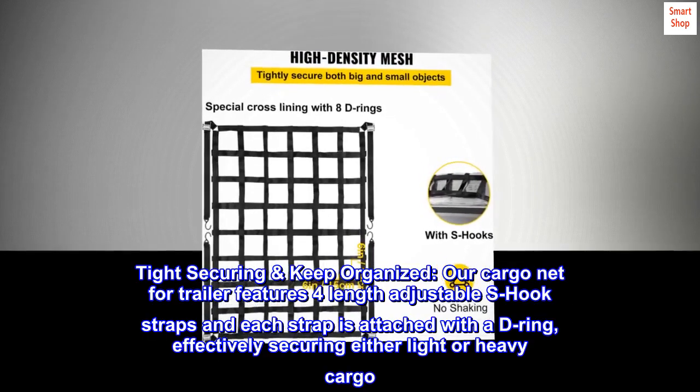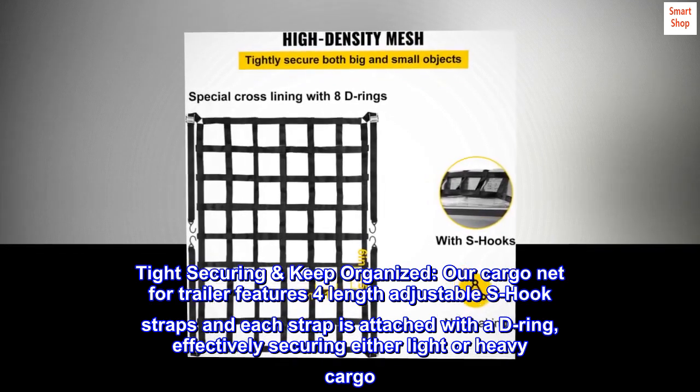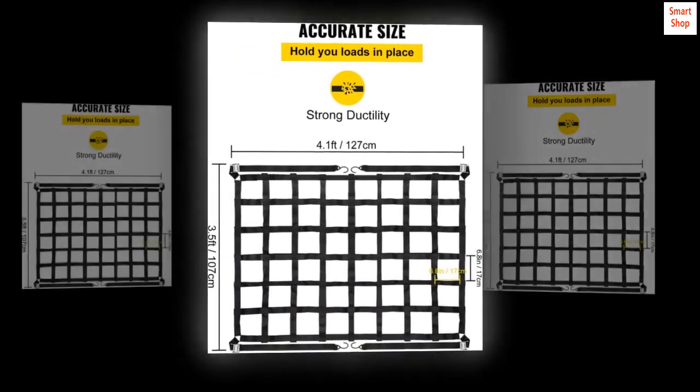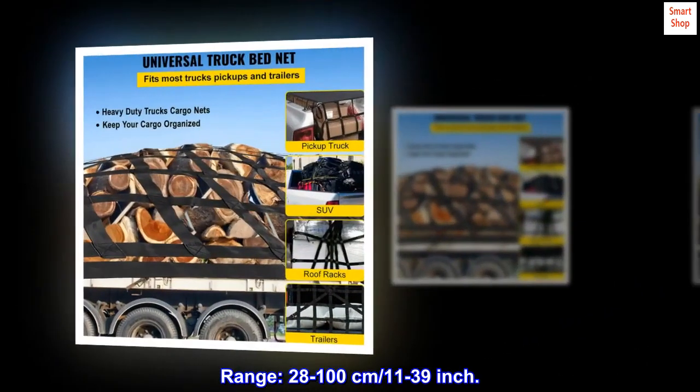Our cargo net for trailers features four length-adjustable S-hook straps, each attached with a D-ring, effectively securing either light or heavy cargo. The adjustable range is 28–100 cm (11–39 inches).